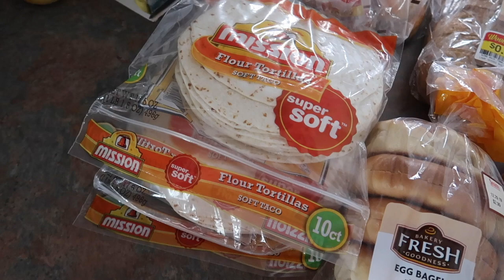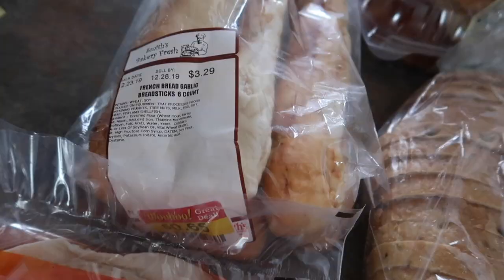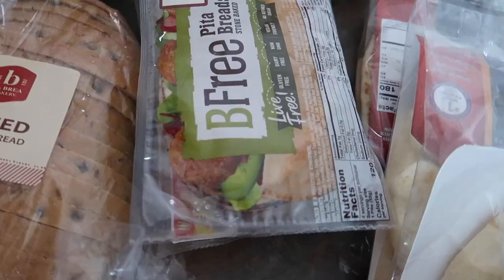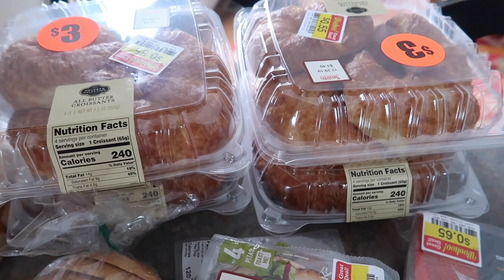We haven't had bagels in a while. I'm going to be making fajitas with a lot of these peppers. Three bags of tortillas at $0.99 a bag when you buy three. French bread garlic breadsticks to go with the Tuscan soup, sliced artisan bread, gluten-free pita bread at a really good price, and 55 cents for croissant rolls.